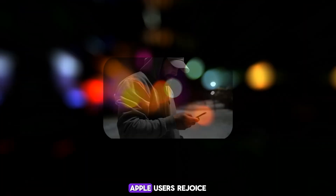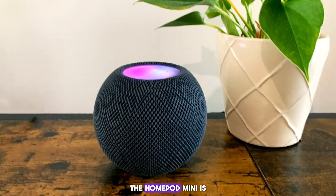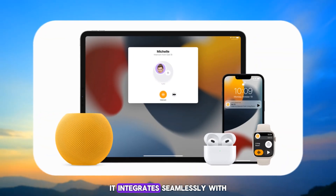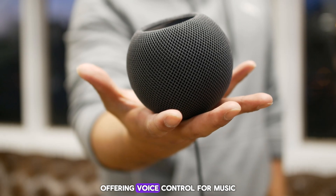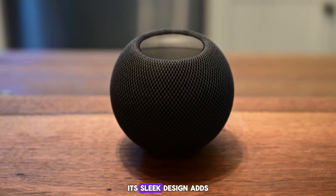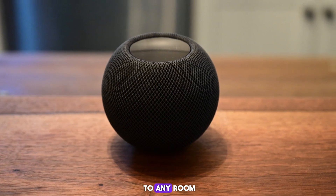Apple HomePod Mini. Apple users, rejoice! The HomePod Mini is a compact and affordable option. It integrates seamlessly with your Apple ecosystem, offering voice control for music, podcasts, and smart home functions. Its sleek design adds a touch of style to any room.